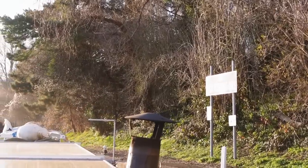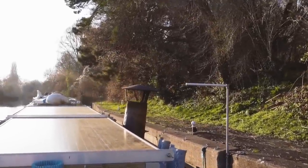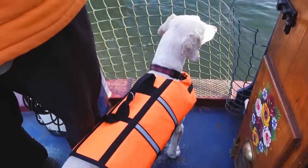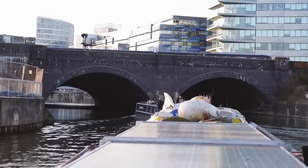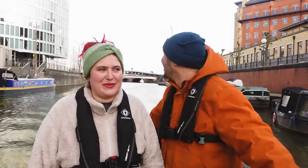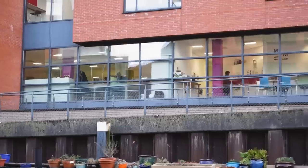There's a bridge we're going to have to go under that's quite low — this is the marker, so we're just checking the chimney. Yeah, we'll fit, it's very close. We're just going under the main Bristol Temple Meads train station. This is the biggest city we've been through — it gets bigger as well. People are just in meetings and stuff and we're just going by.